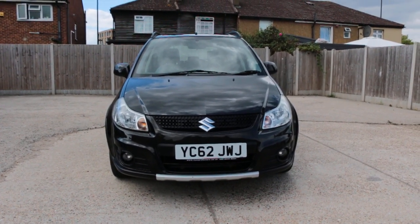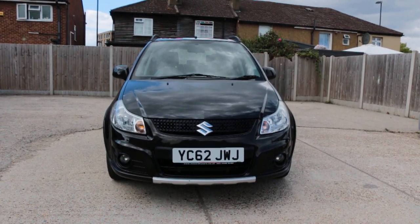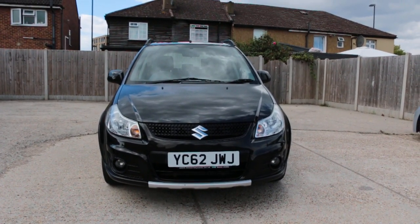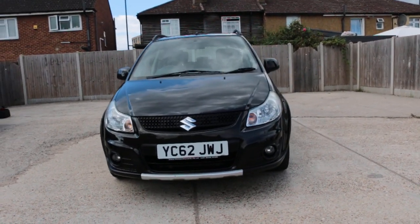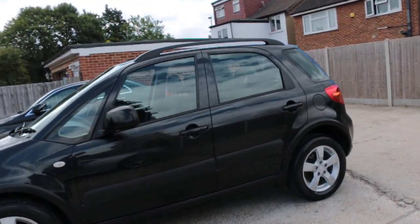Now available at McCarty Car: Suzuki SX4, 62 plate, 2012, metallic. The car has front fog lights and is a five-door hatchback.